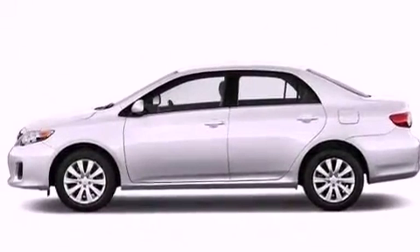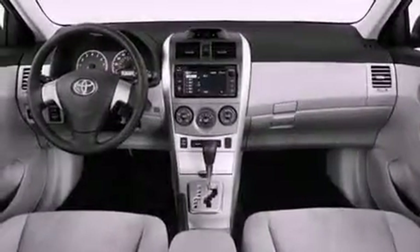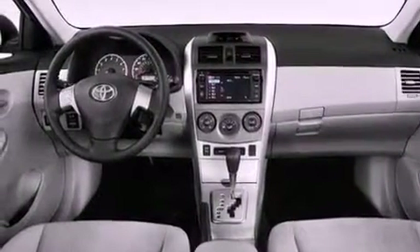Air conditioning, cruise control, steering wheel mounted controls, performance tires, and an engine immobilizer theft deterrent system.